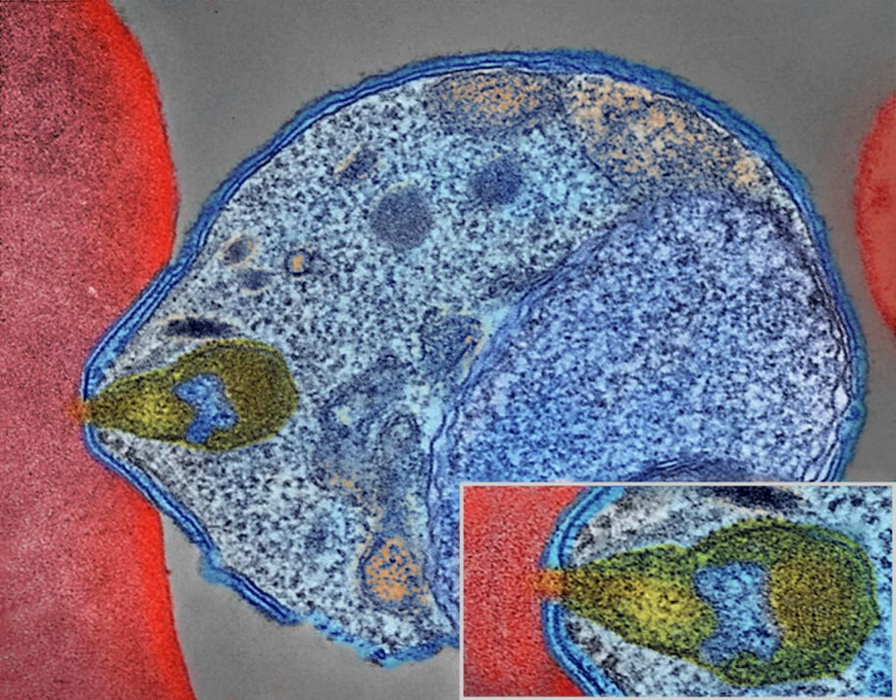The WHO estimates that in 2015 there were 214 million new cases of malaria resulting in 438,000 deaths. Others have estimated the number of cases at between 350 and 550 million for falciparum malaria. The majority of cases occur in children under 15 years old. About 125 million pregnant women are at risk of infection each year. In sub-Saharan Africa, maternal malaria is associated with up to 200,000 estimated infant deaths yearly. There are about 10,000 malaria cases per year in Western Europe, and 1,300 to 1,500 in the United States. About 900 people died from the disease in Europe between 1993 and 2003.